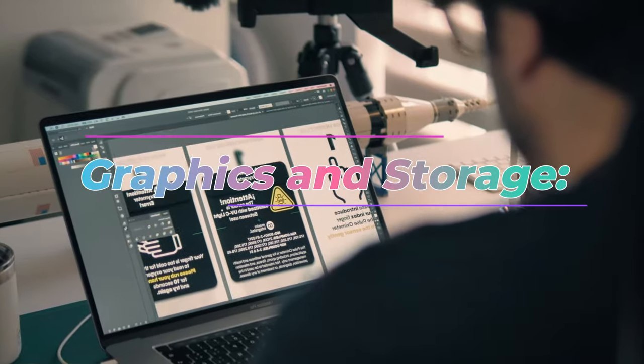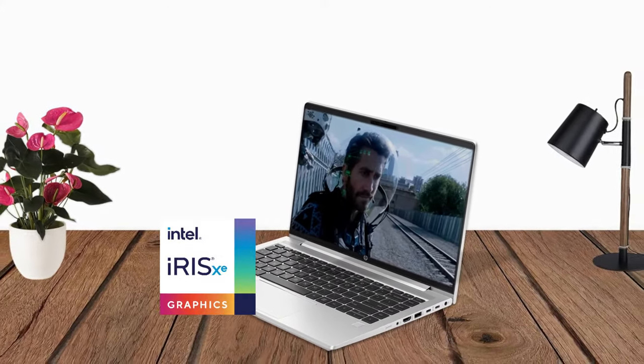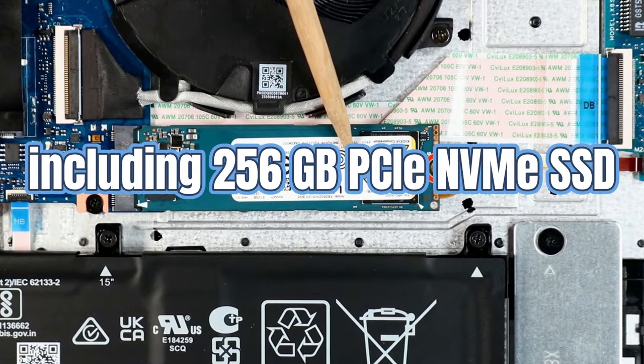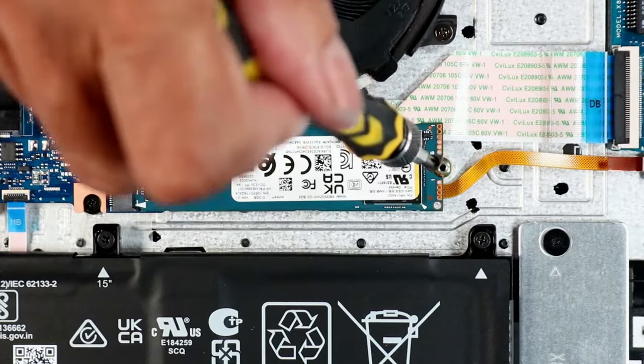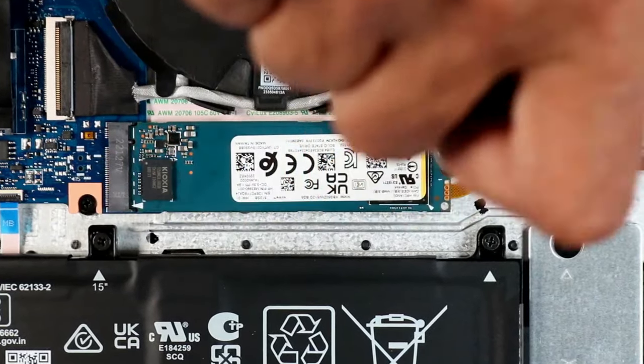Graphics and Storage: The laptop comes with integrated Intel Iris graphics, offering decent graphical performance for multimedia tasks. It provides storage options including 256GB PCIe NVMe SSDs, with the option to choose up to 1TB capacity to suit your needs.